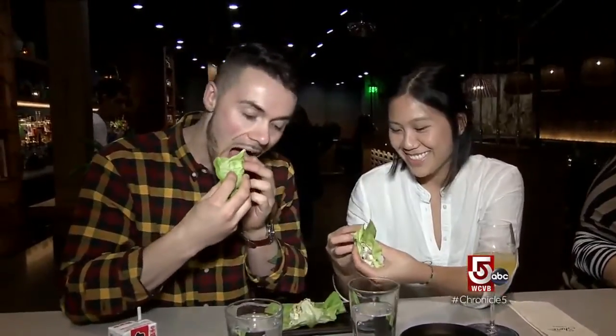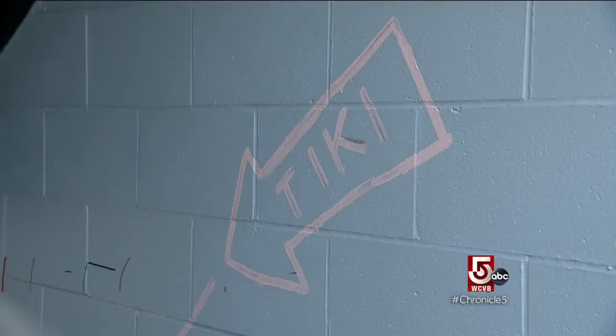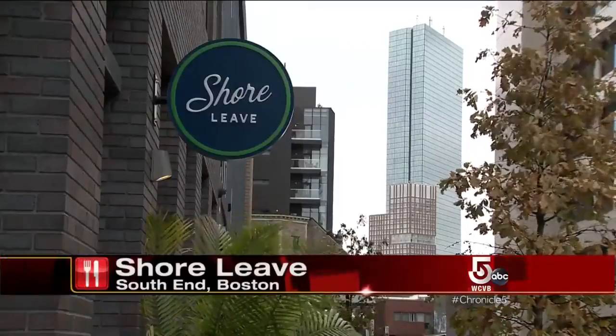You'll need to book a seat at No Relation, but to dine at Shore Leave, just follow the signs to the tiki bar. It's completely unexpected to have this little oasis in the middle of Boston — a place to come hang out, escape anything you need to escape, and have fun.